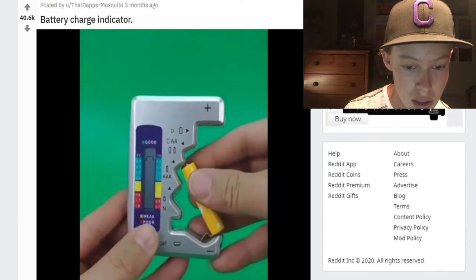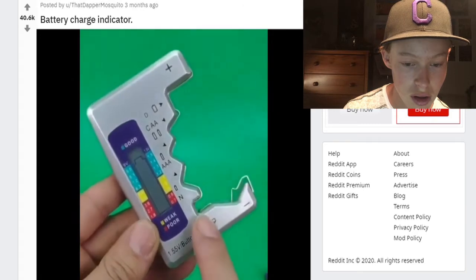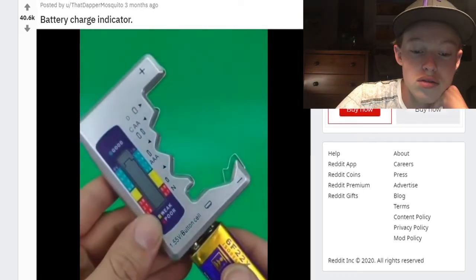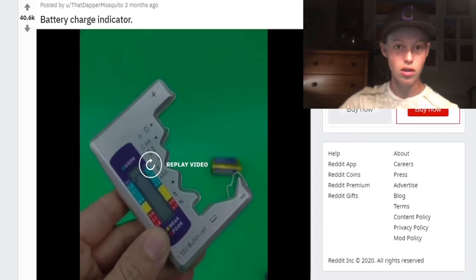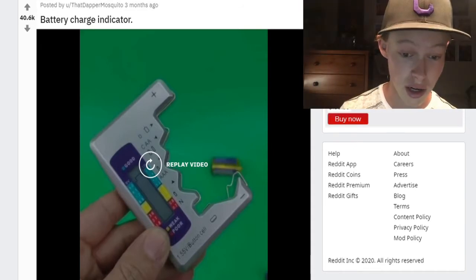Battery charge indicator — oh, that would be helpful. I really do want that! I've always used the trick where you drop the batteries and however much it bounces is how full it is — so if it doesn't bounce very much it's still full. But that would be so much more useful. I need to find out how to get one of those — that is good.